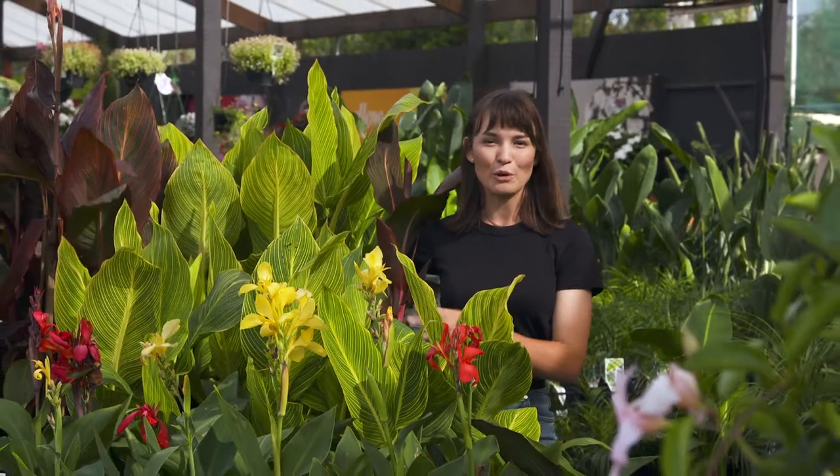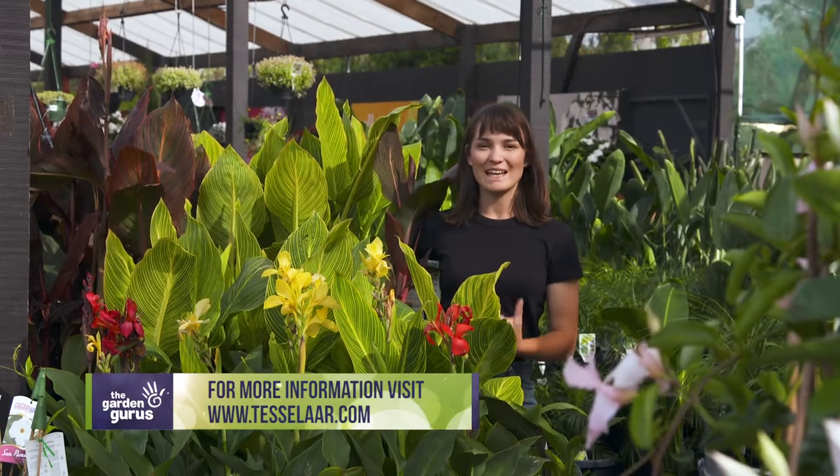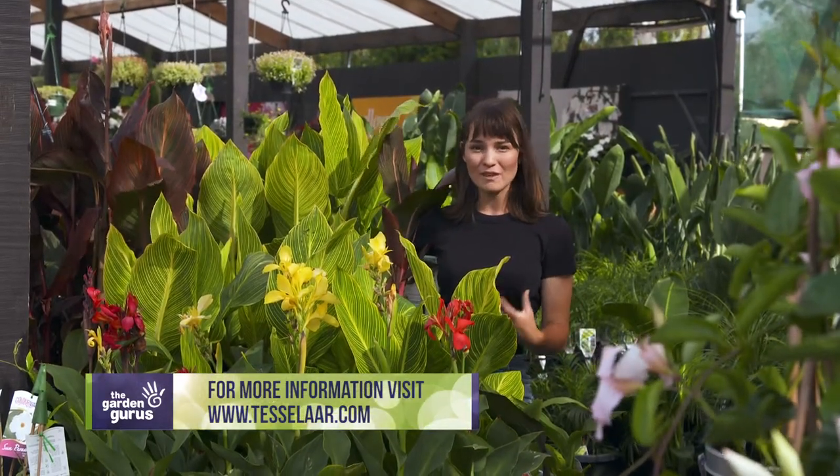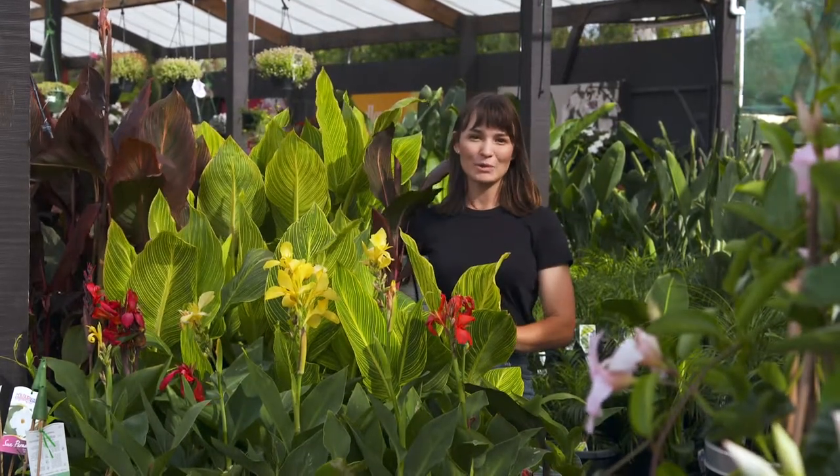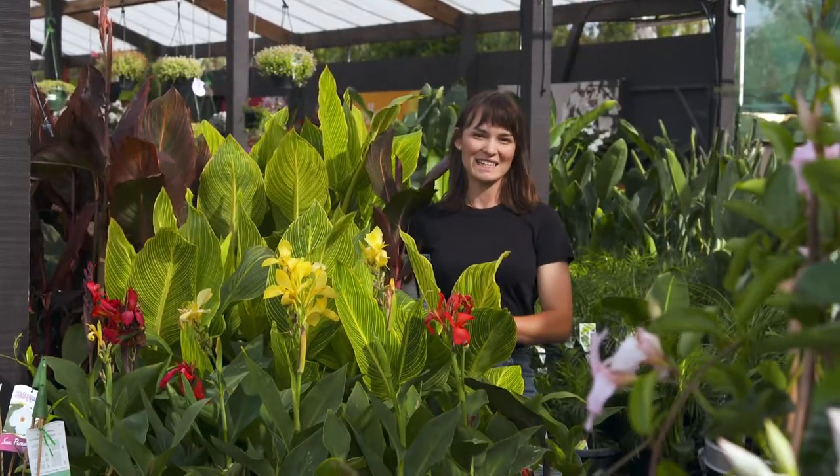These are such diverse plants as they can be grown all around Australia, and yes, even in Melbourne. They grow best in full sun to part shade, and you can have them planted in a pot as a feature or you can have them in the garden en masse. And nothing beats it when the foliage is backlit by the setting sun.